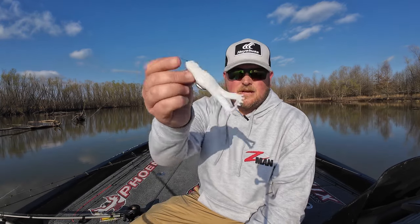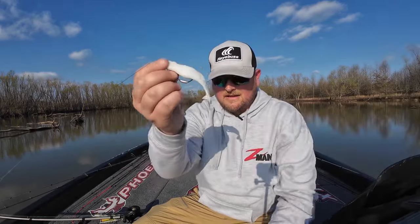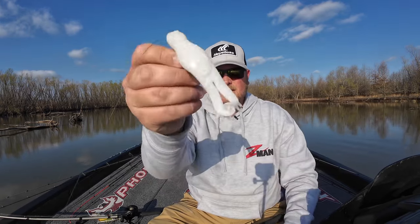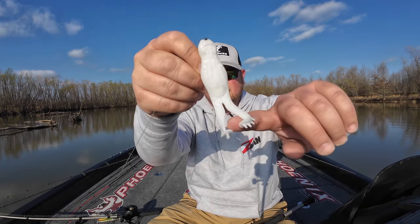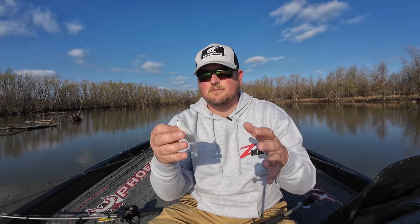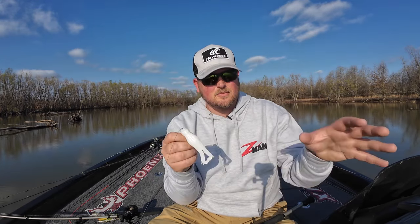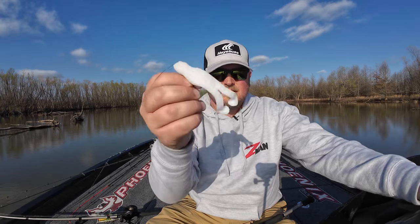The first top water bait that I really start reaching for during this time of year is going to be a toad. A toad is not to be mistaken with a hollow body frog — they are two completely different categories of baits. A toad is essentially a soft plastic buzz bait because it has these little kicking feet. This is the Z-Man Goat Toad, and it creates a lot of spitting and sputtering action on the surface, leaving a bubble trail very similar to a buzz bait.